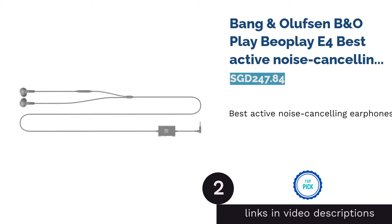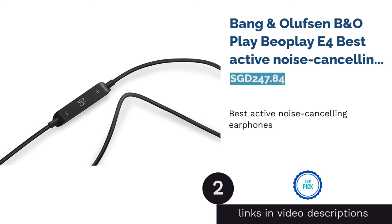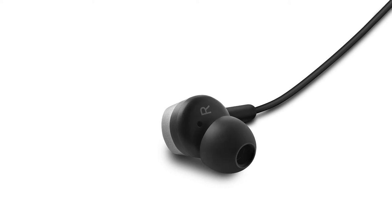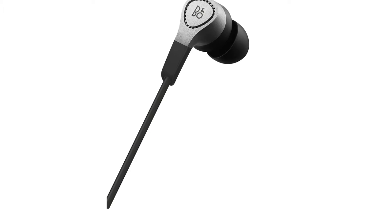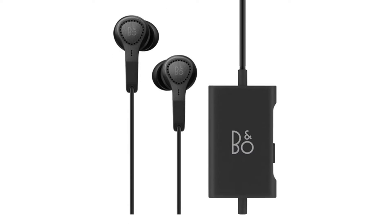The second product on our list is the Bang & Olufsen B&O Play Beoplay E4, Best Active Noise Cancelling Earphones. Can't enjoy music because the MRT is too loud? Consider this pair of high-quality earphones from Bang & Olufsen. Their Beoplay E4 set comes with Advanced Hybrid Active Noise Cancelling, ANC, which can detect ambient sounds and reduce them significantly.